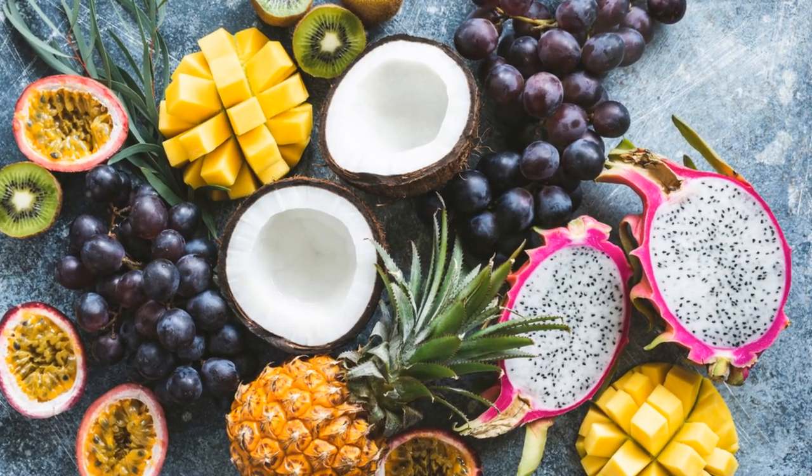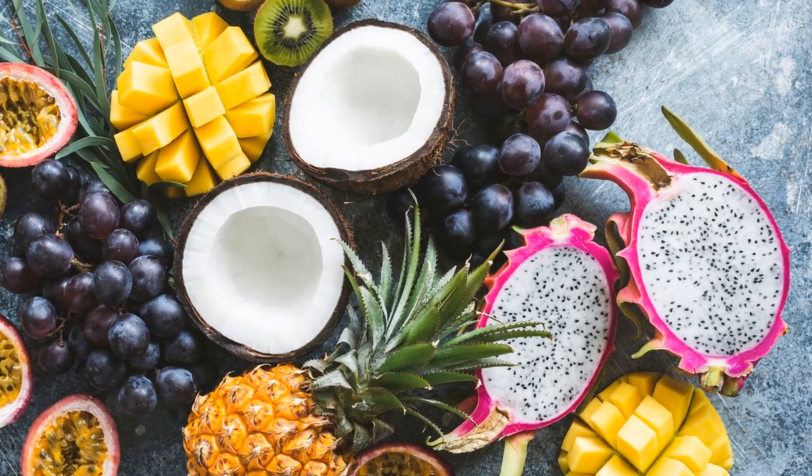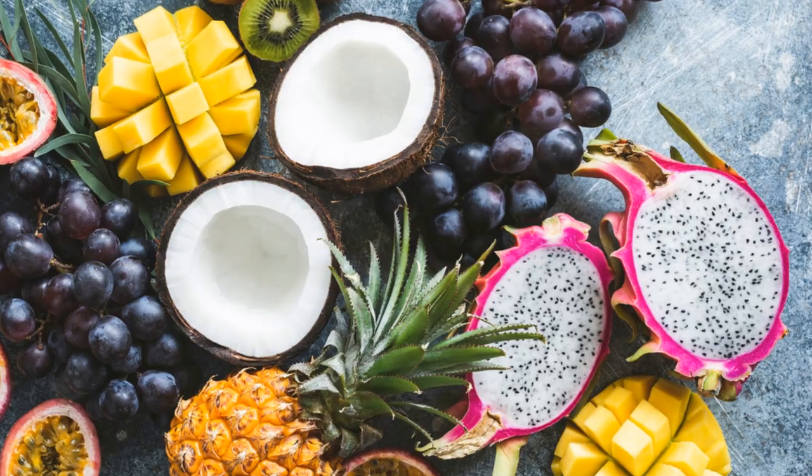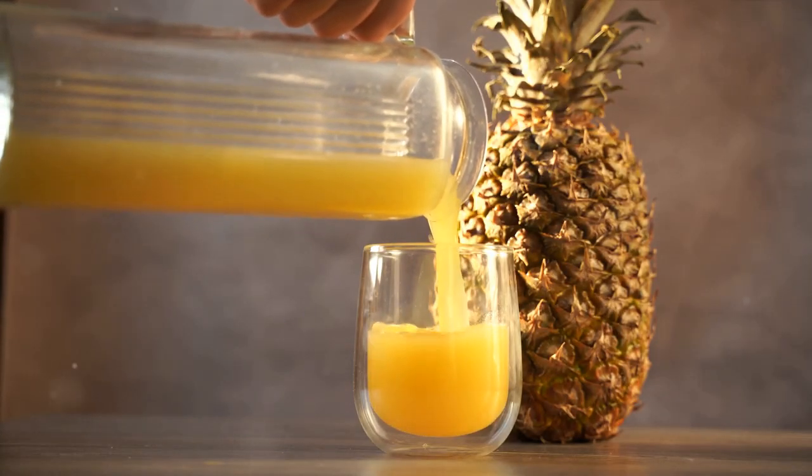Beginning with the pineapple, its sweet and tangy flavor adds a burst of freshness. Packed with immune-boosting vitamin C and anti-inflammatory properties, pineapple not only tantalizes your taste buds but also nourishes your body.